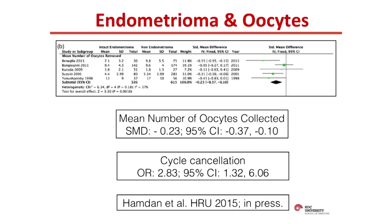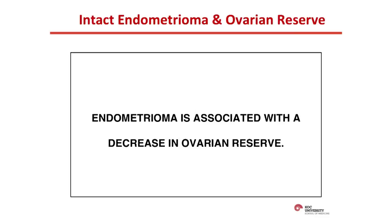The final marker is the number of oocytes collected. There are five studies comparing oocytes collected from ovaries with endometriomas versus those without. The difference suggests that when an endometrioma is in place, you collect significantly fewer oocytes, even though the difference is clinically small. More importantly, women with endometrioma are almost three times more likely to have their cycles canceled before oocyte collection — making this a biased comparison. Despite that bias, the number is still significantly less. In my opinion, all three markers suggest that the presence of an endometrioma adversely affects ovarian reserve.